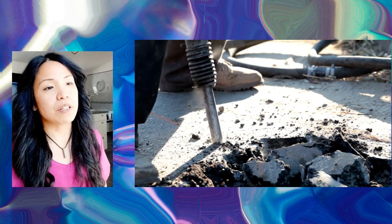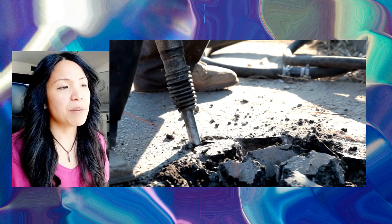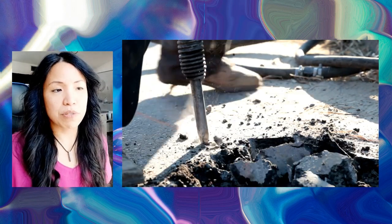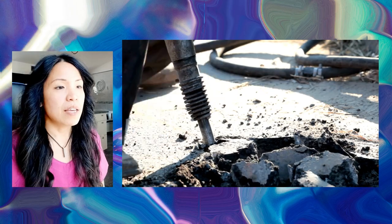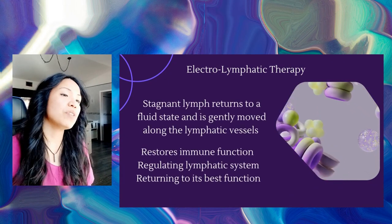This ionic energy field behaves much like a jackhammer breaking up concrete, in that it provides that similar action in breaking up clustered proteins that are stuck. Stagnated lymph, toxic waste trapped in the tissues of the body, is broken up and returned to a fluid state, then gently moved along the lymphatic vessels.